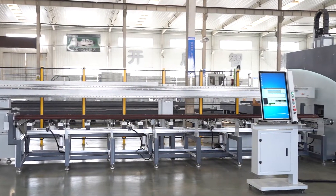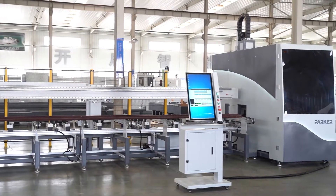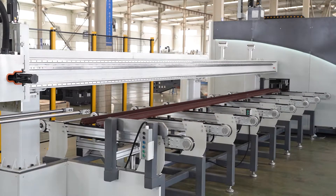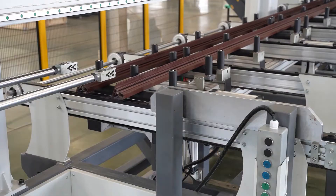Parker CNC Automatic Aluminum and PVC Profile Cutting Center A9S. Automatic loading, feeding, and cutting two profiles at once.